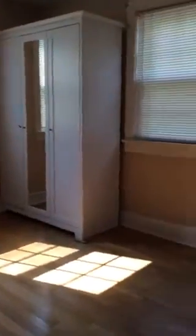That should stay because there's no closet in this room. I guess this one is my fourth choice.